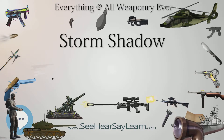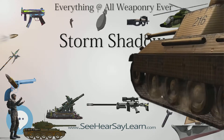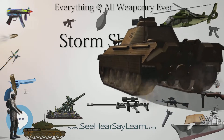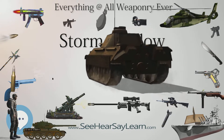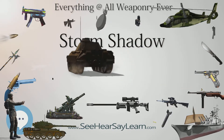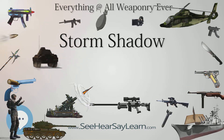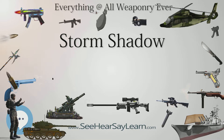The missile has a range of approximately 560 km (300 nautical miles), is powered by a turbojet at Mach 0.8, and can be carried by the RAF Tornado GR4, Italian Tornado IDS, Saab Gripen, Dassault Mirage 2000, and Dassault Rafale aircraft.